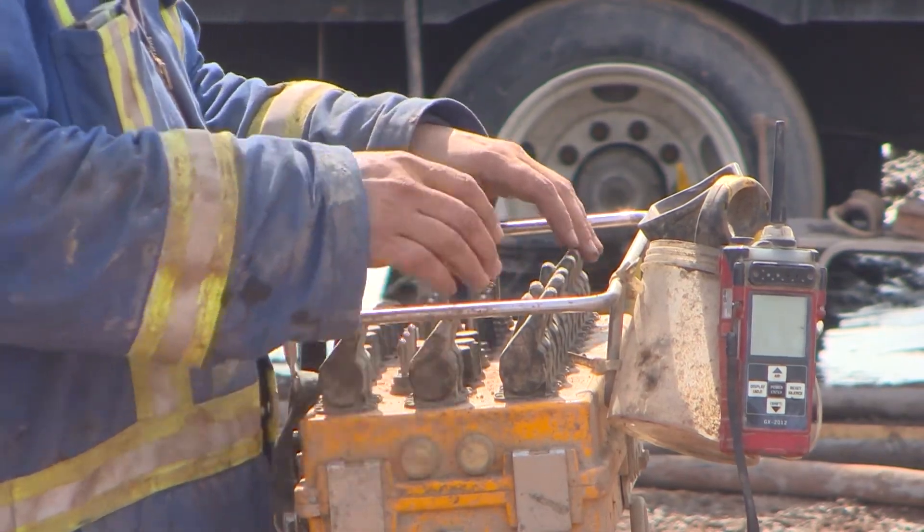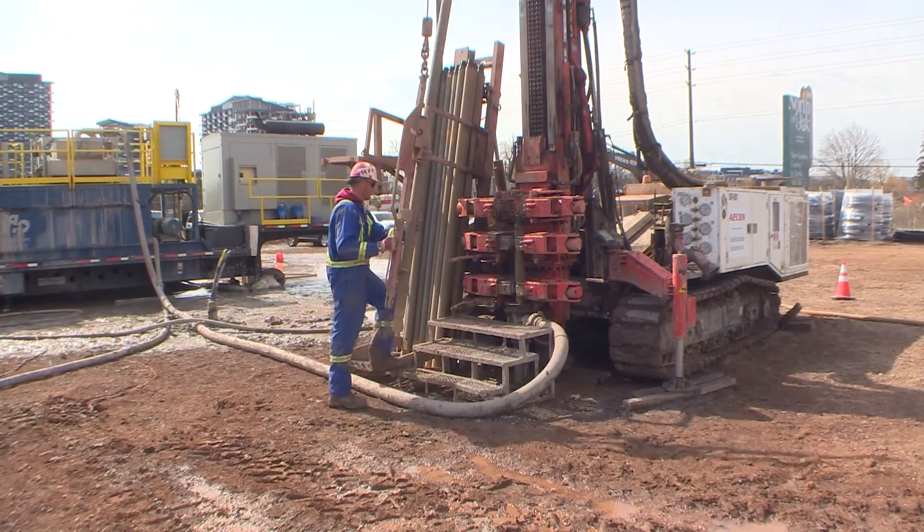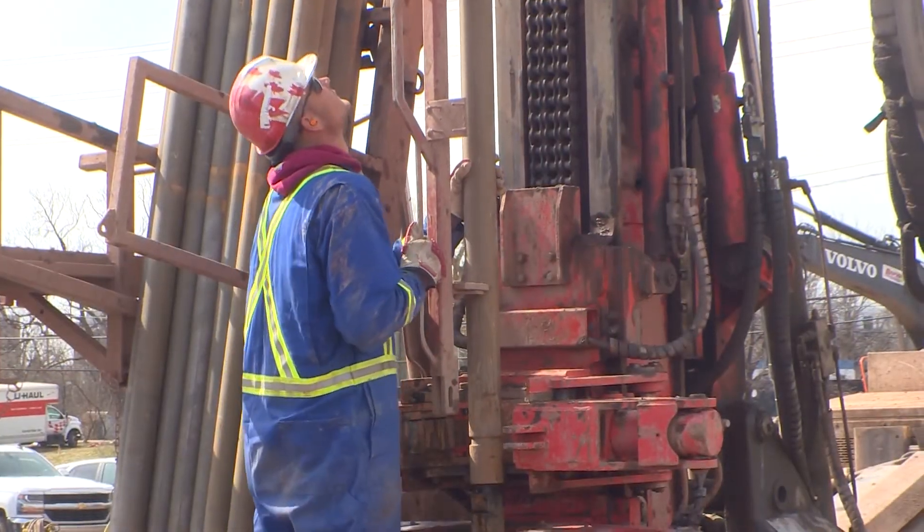The first two energy efficient towers will house 380 suites from 500 to about 1,300 square feet. Construction is expected to wrap up in 2025.